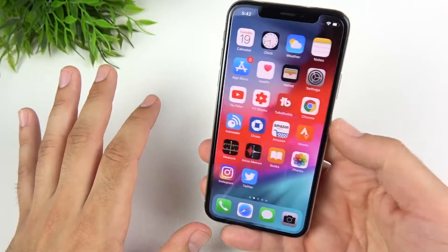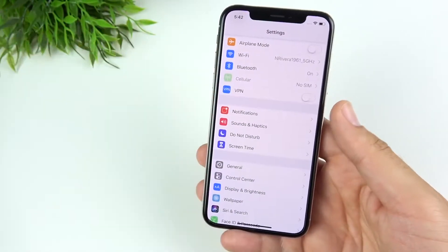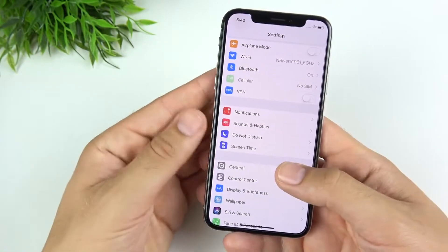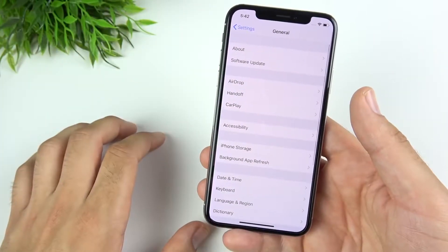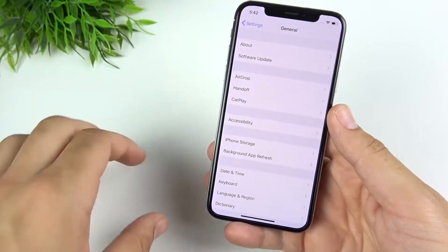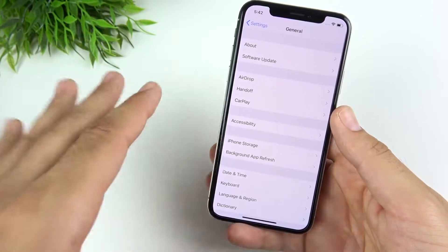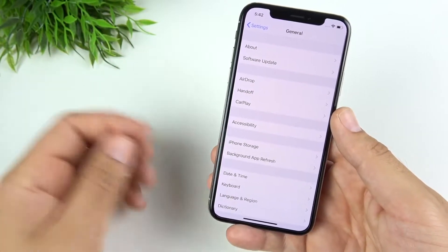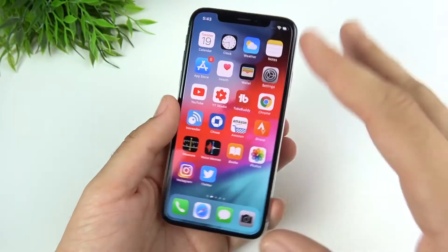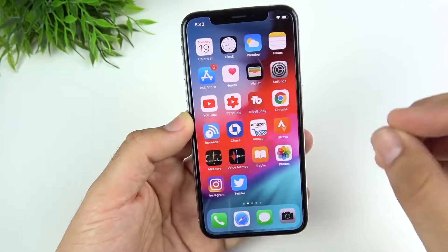So the question is: should you update to iOS 12 Developer Beta 2? If you're testing it, of course. But if you're using it as a daily driver, I'd definitely say hold off. This is clockwork right now for Apple — they have a few months left before the new iPhones, and there are going to be many more betas to come. This is still a developer beta, so you need to be a developer to use this. iOS 12 is just not ready for daily use.